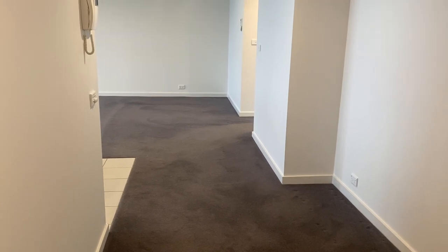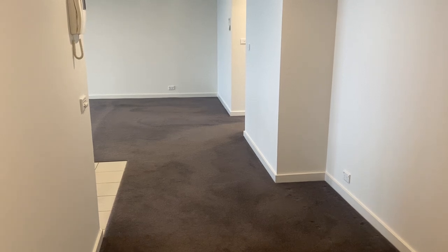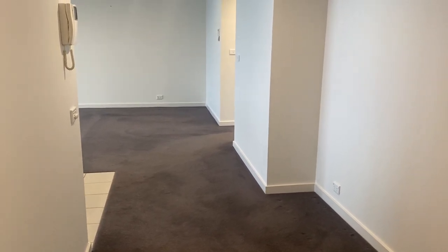Hi, I'm Michelle from Kayser Real Estate and I'm here at apartment 604, 155 Beach Street in Port Melbourne. It is a three bedroom, two bathroom apartment with also two car spaces.